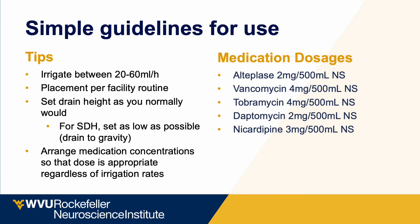At WVU, we've been early adopters of the Eeroflow system. I use it aggressively for any clinical scenario where an EVD would be used. I suggest irrigating between 20 to 60 mLs per hour. Placement can be per facility routine — here we often use a bedside stealth machine, but ultrasound, OR, or standard anatomic techniques all work fine. Drain height should be set as you normally would, and for subdural hematomas, set it as low as possible, equivalent to draining to gravity. Arrange medication concentration so the dose is appropriate regardless of the irrigation rate.